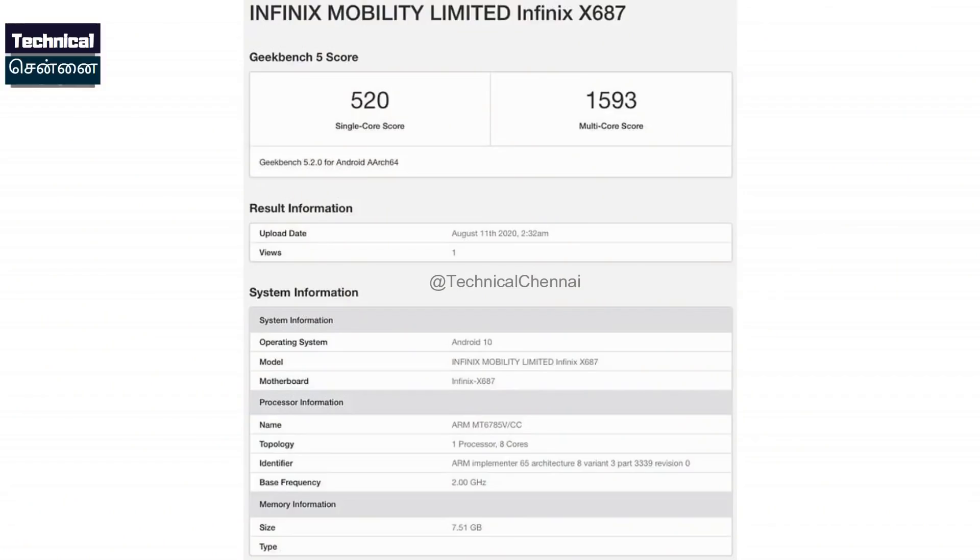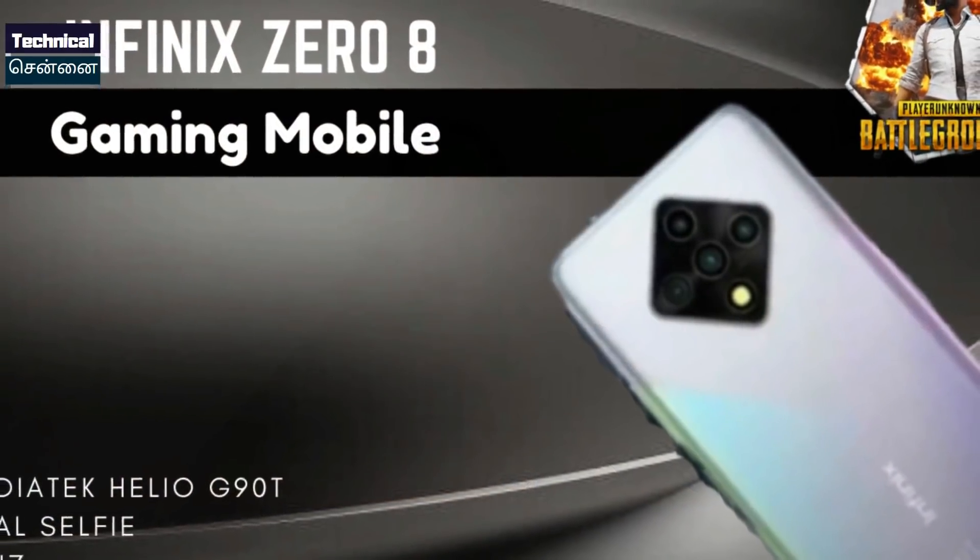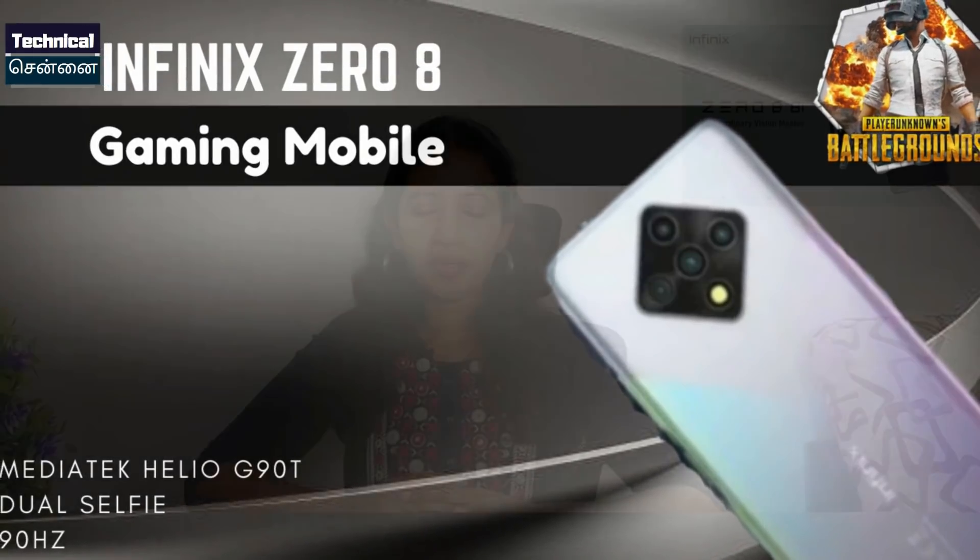Looking at another smartphone — based on the Google Play Console and a Geekbench listing, the Infinix Hot 8 will be launched with the Mediatek Helio G90T chipset. This is confirmed from a TKDN Certification listing. We can expect to see this smartphone launch in India soon, and we will cover it on our channel.